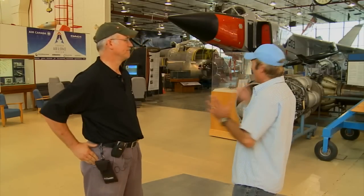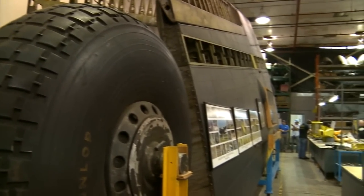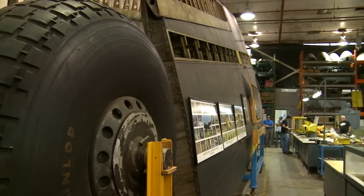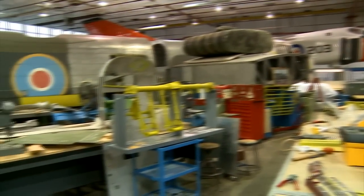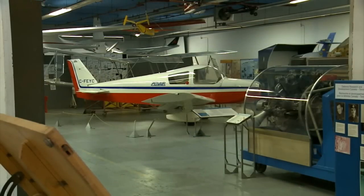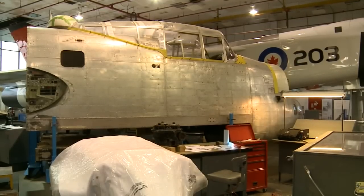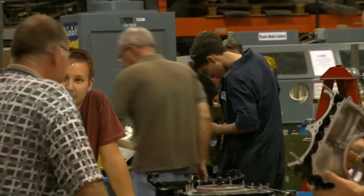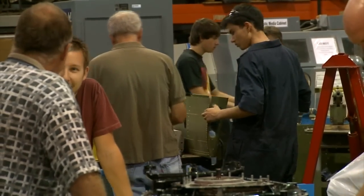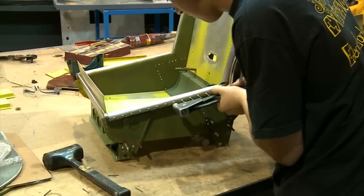Now Paul, besides your biggest guest here, what is this museum based all about? This whole area used to be an Air Force Base, and the Canadian government closed it down. They were looking for ideas of what they could do with the buildings, and one of the ideas that was accepted was to create an aerospace museum within one of the buildings. So we were given this building to work with, and we created a not-for-profit organization. It's been built up by volunteers, basically.